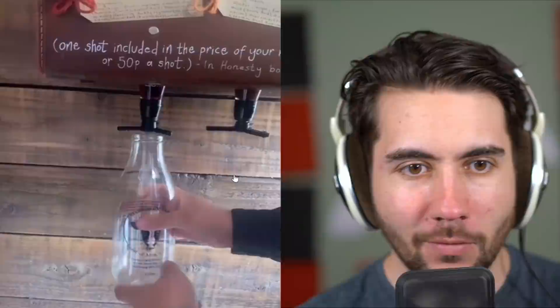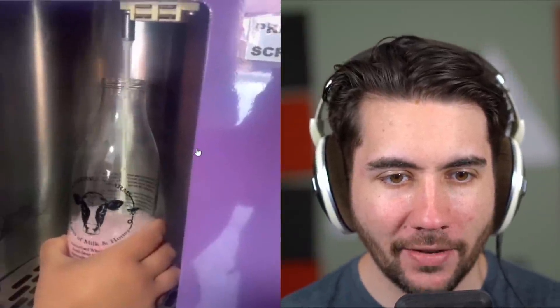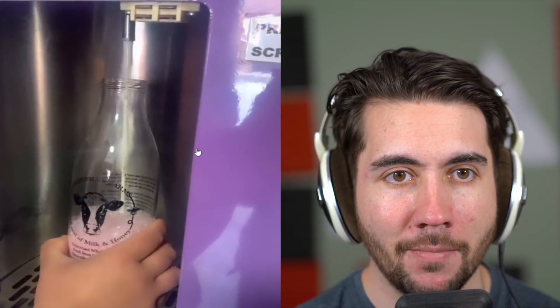A vending machine that makes milkshakes. This is so cool. It's got like a syrup shot and then like, I don't know what that goop is. And then it just automatically makes it for you. That's so cool. I would love to have a business that does this, but it looks like strawberry milk, not a milkshake.